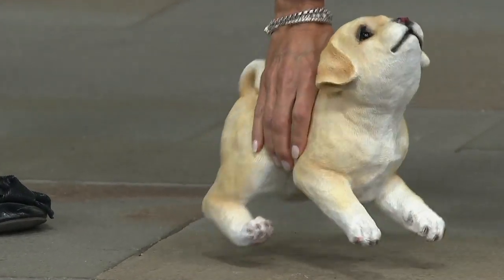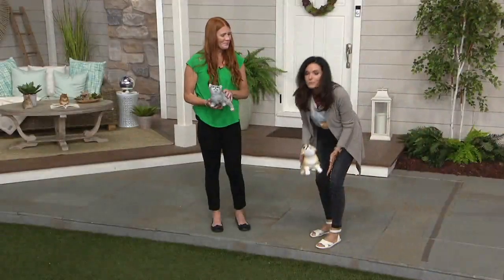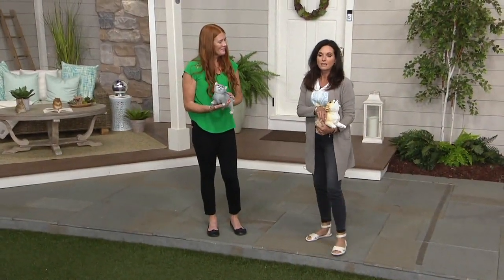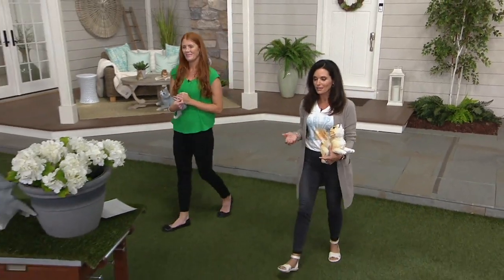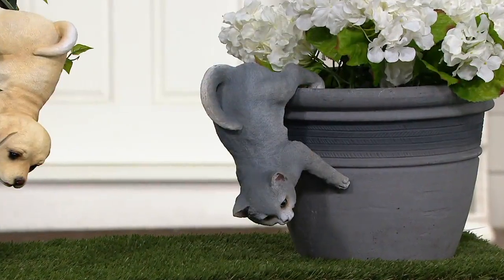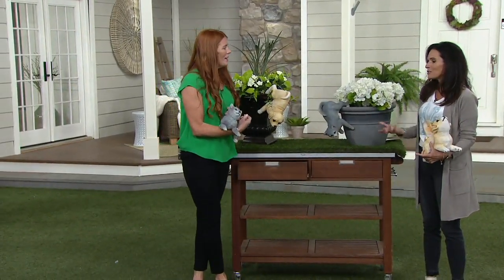This is going away. If you know somebody who loves little dogs or cats and you really want whimsy in your garden or even inside your home, this is getting retired to make room for new. When you have the opportunity to get something home that you love for under six dollars with an easy pay, it's really fun to go shopping like that — and you'll get so much enjoyment.